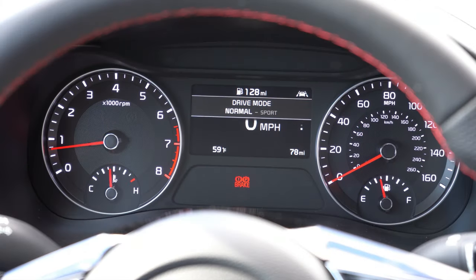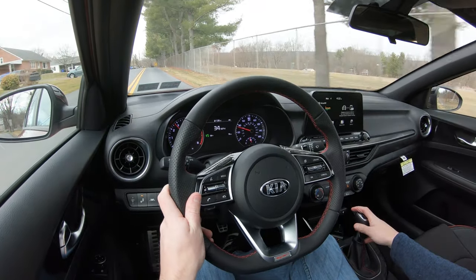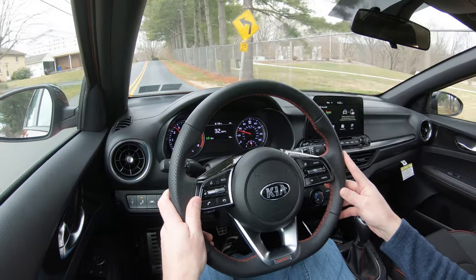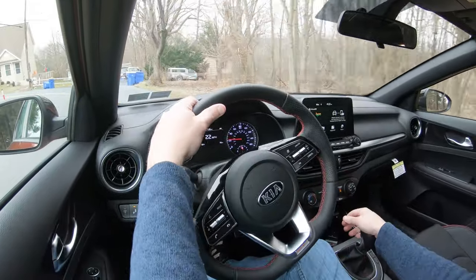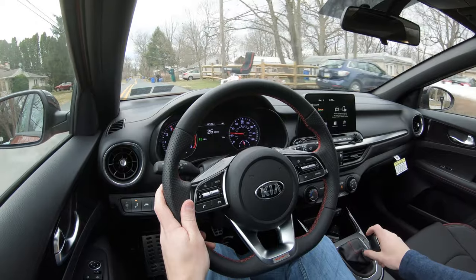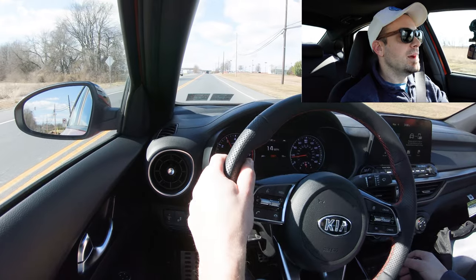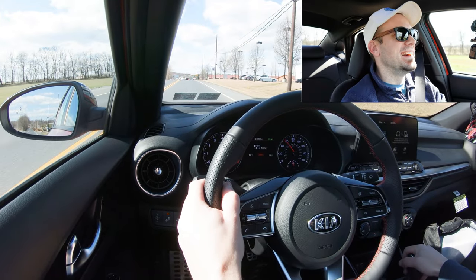Before any acceleration runs, there is a sport driving mode directly to the left of the shifter that adjusts shift points, throttle response, and steering sensitivity. Putting it in sport mode, I can tell the throttle sensitivity has been adjusted — it gives you a touchier throttle response and better acceleration. Now let's go ahead and find a straightaway and see how quickly we can get this 2020 Kia Forte GT up to speed. Pulling hard — that was fun!